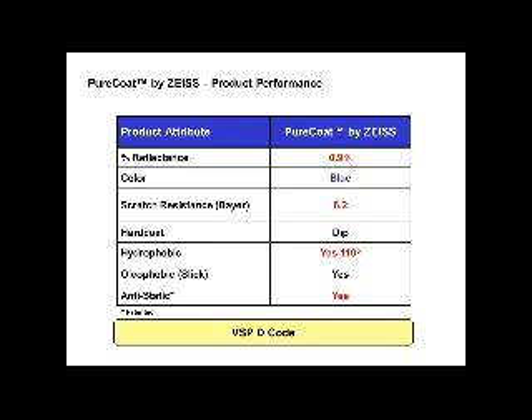Zeiss has been using blue residual color for as long as we have been making AR coatings, and now other manufacturers are starting to go in that direction, understanding it is the best color for AR coating. The Bayer scratch resistance is 6.2 — super scratch resistant. It is a dip hard coat, which is how we achieve such strong scratch resistance. It also has a very hydrophobic and oleophobic coating on top of the AR coating, and it is definitely anti-static, which helps keep dust or particles from sticking to the lens.